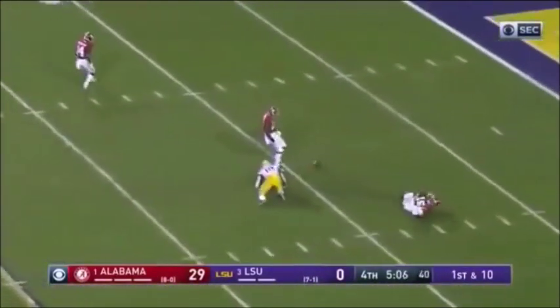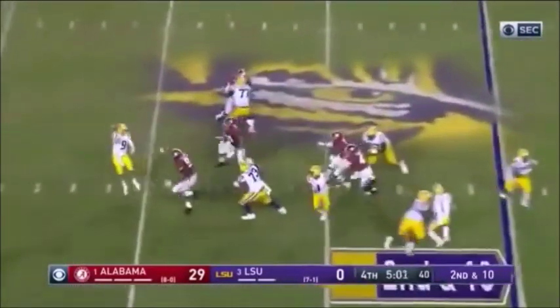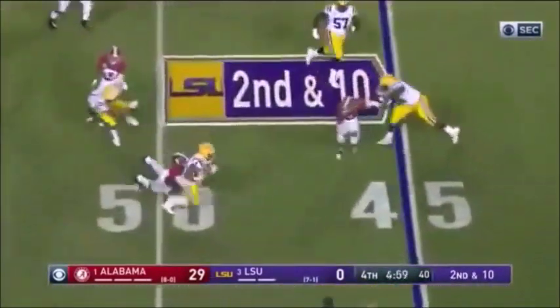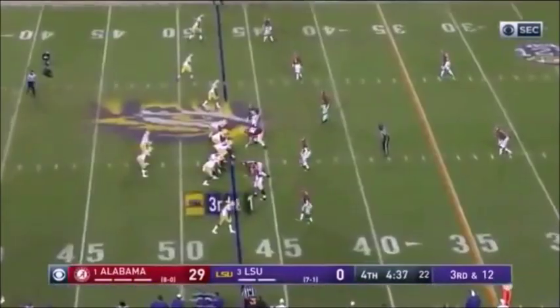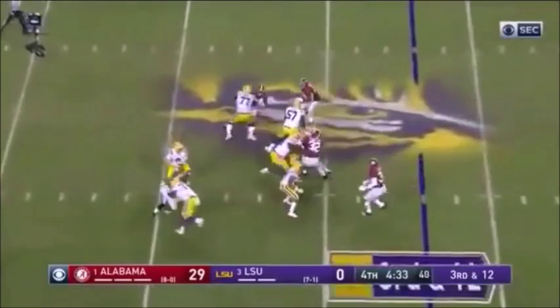Deep middle throw into the danger zone — broken up. Second down at 10. Pass rush that won't give in — they try to throw screens or sit in their zone, and then they take the man in that zone.